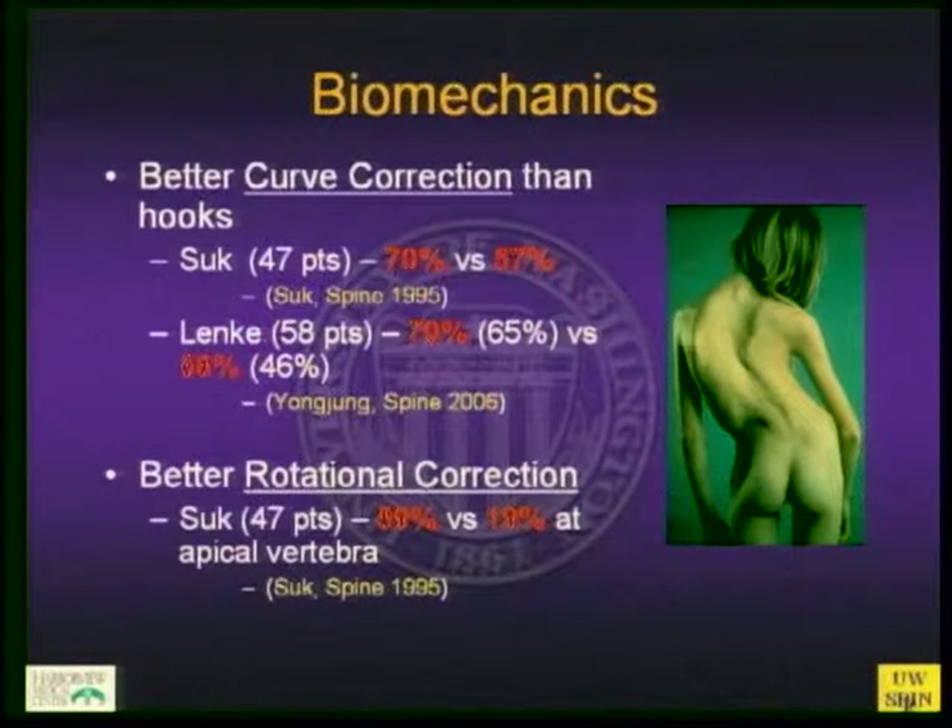From a biomechanical standpoint, it's well known that you get better curve correction with pedicle screws in the thoracic spine than with hooks. This has been shown largely by Suk, who was at the forefront of bringing thoracic screws into correction, and by Lenke, each showing 70% correction with pedicle screws versus about 56–57% with hooks. Lenke's study also showed that hook constructs tended to drift back over time. You also get better rotational correction of the apical vertebral body with the more powerful screws reaching into the anterior body.